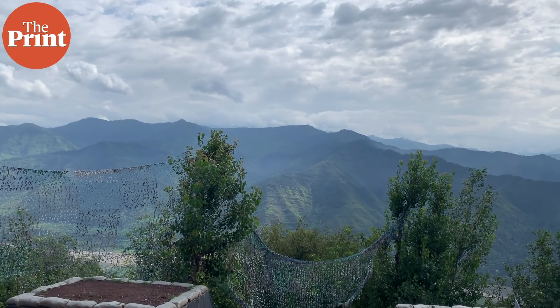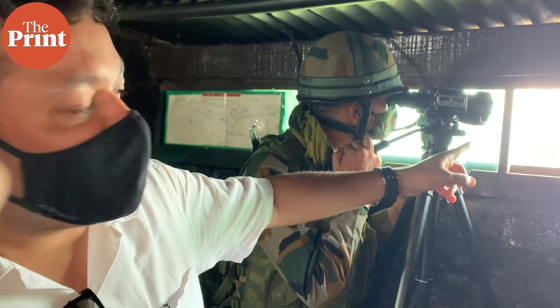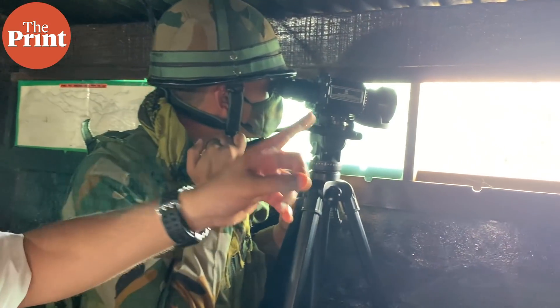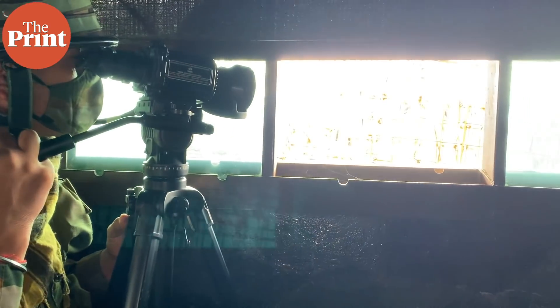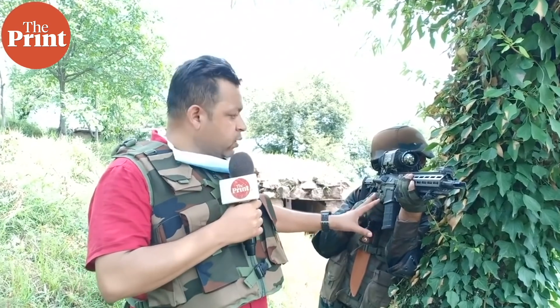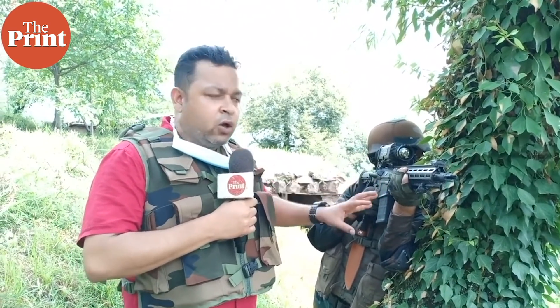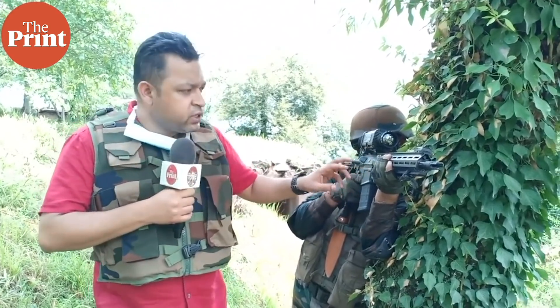Besides all this, the infantry soldier now has better situational awareness along the LOC — that is the Line of Control with Pakistan. I've just come back from a trip to the LOC where I got the opportunity to visit the forward-most post of the Indian Army and interact with the soldiers. This is what a modern infantry soldier looks like in the Indian Army along the LOC.